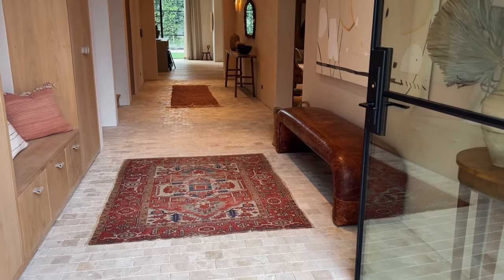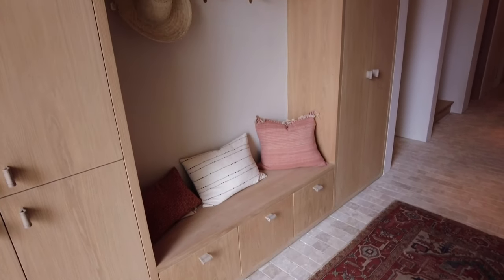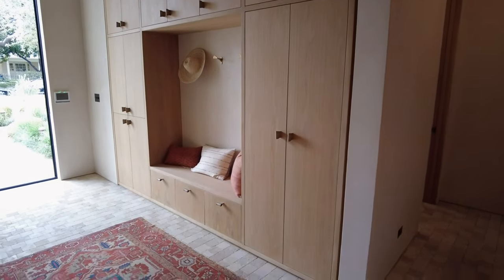The lower floor features two bedrooms, one and a half bathrooms, kitchen, dining room, and living room. In the entry hallway, we are greeted with tumbled stone flooring and an oak built-in with seating.